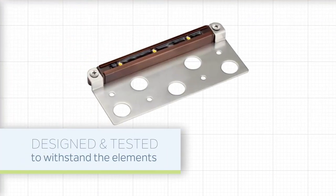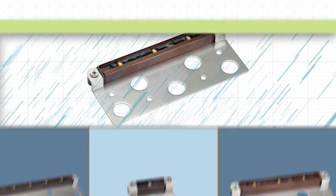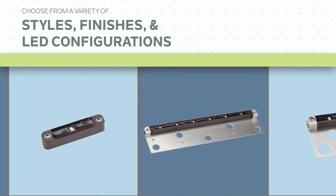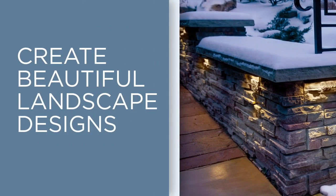Designed and tested to withstand the elements. Choose from a variety of styles, finishes, and energy efficient LED configurations to create a beautiful and functional landscape design.